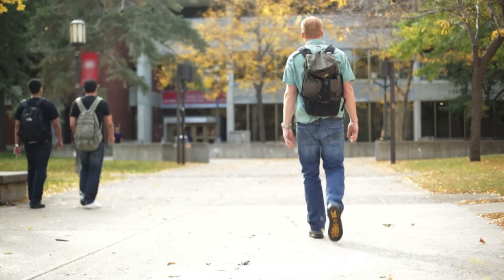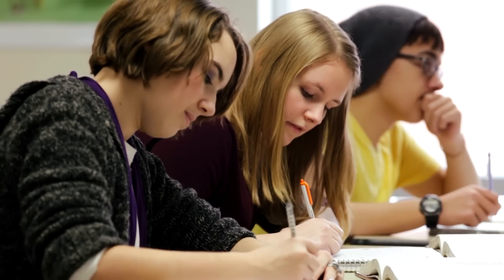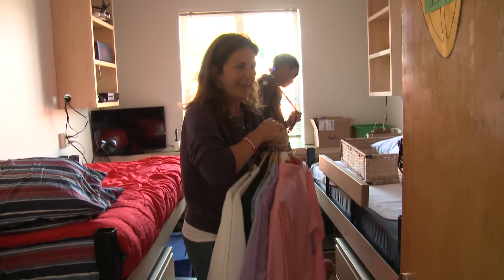If you have a child going off to college, you're probably having mixed emotions. You're excited for them, but it's hard to see them go. Going away to school is an important rite of passage — there's the campus life, classes, and don't forget about the dorms. And you want to send them off with the right supplies, but we all know storage space in a dorm room is a precious commodity.